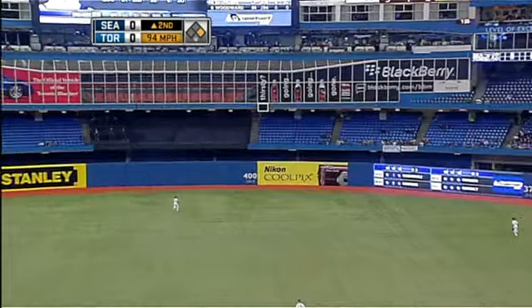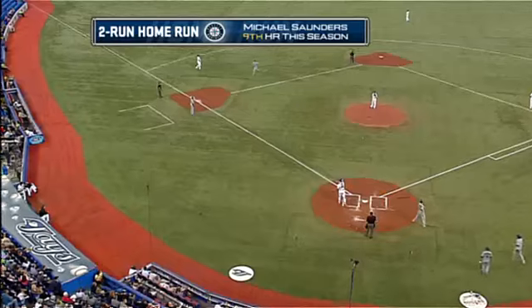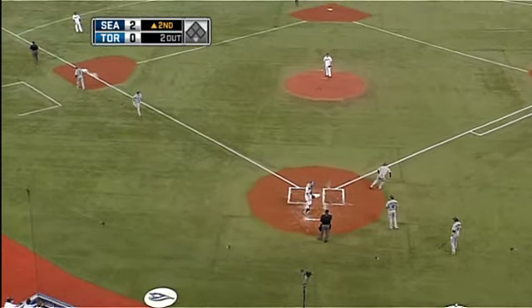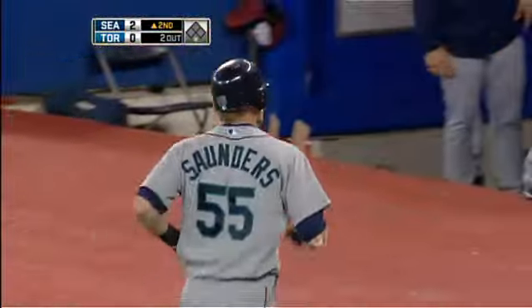That ball is hit to deep center field, way back out there, and this baby is going to fly away — dead center field. Michael Saunders, number nine, and the Mariners are on the board first with a couple. That's the first home run given up at the major league level by Kyle Drabeck, and he gives it up to dead center field.